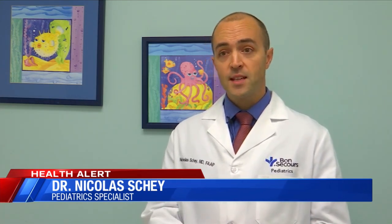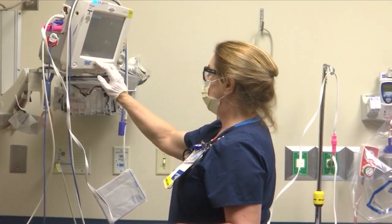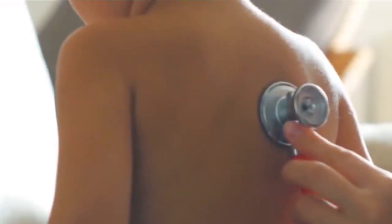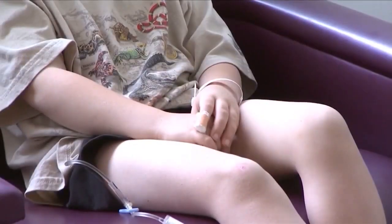Signs of trouble breathing in a baby or child would be fast breathing or looking like they're panting. If you are interested in any of these new treatments, you need to check with your local pediatrician to see when they expect to have them in stock.